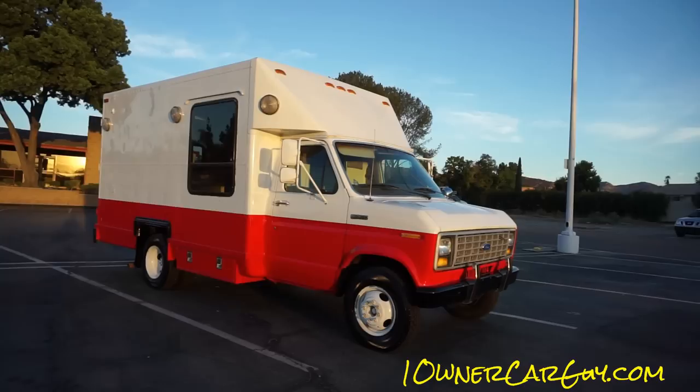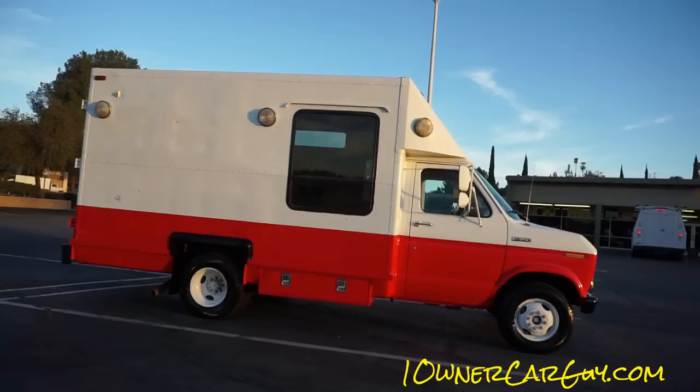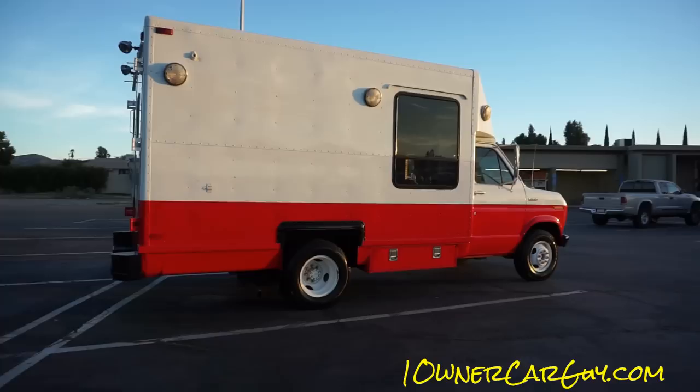Awesome truck — it's only got 69,000 original miles. I believe they were the original owners. I found out an odd thing: they had permanent exempt plates, so they don't have to pay for registration. Kind of cool.